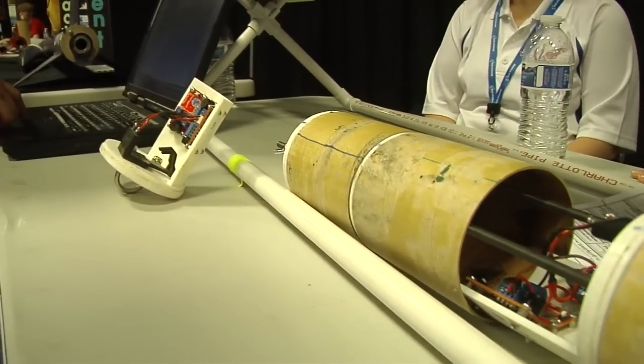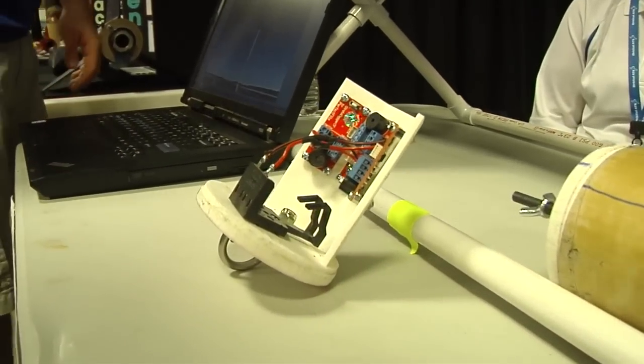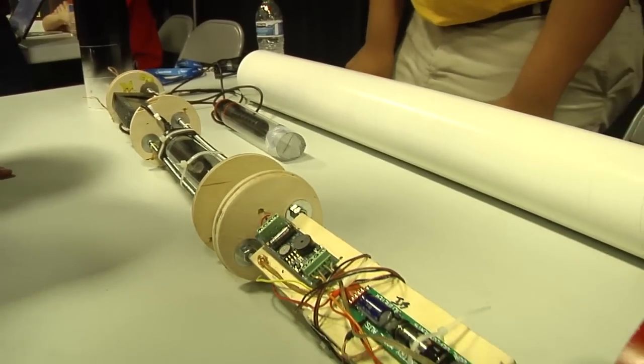Hobby rocketry altimeters are very small and can fit in spaces as small as 1 by 3 inches. For this reason, small altimeters are commonly flown as payloads to measure rocket height even if the altimeters are not used to control recovery system events.